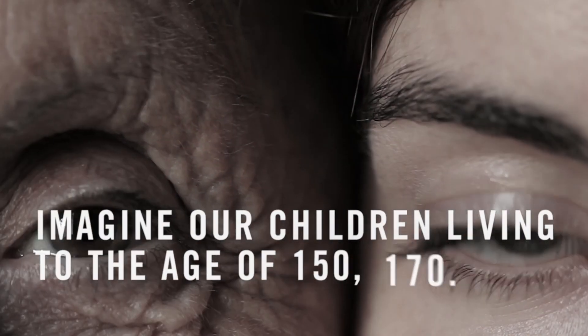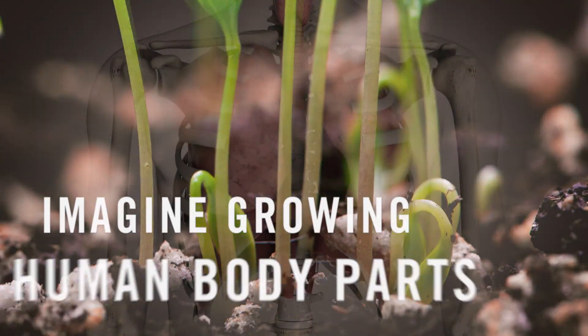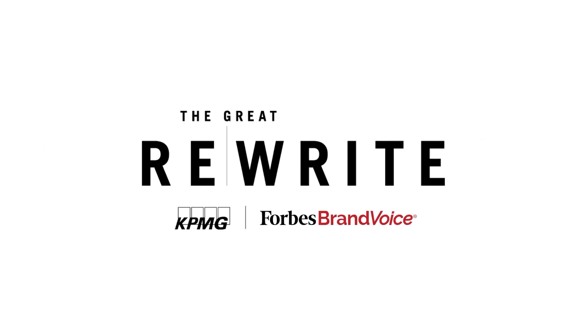Imagine a world where our children are living to the age of 150, 170. Imagine the ability to grow full body parts of a human being. Organovo is at the base unit of the beginning of building and growing body parts. These folks have the keys to the rewriting of the human body.